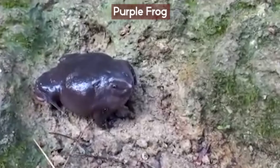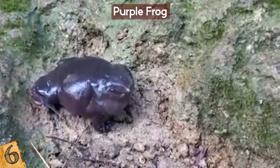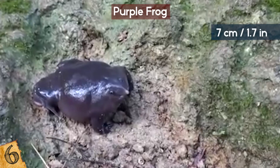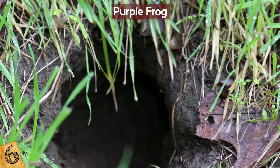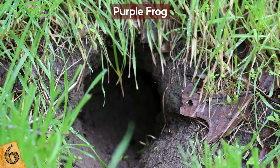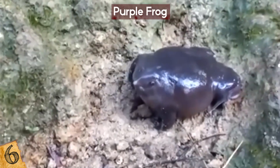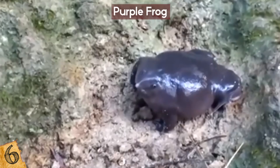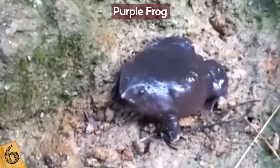The Purple Frog is so rare that people who discovered it have called it a once-in-a-century find. It's 7 cm long and was found in the state of Kerala in India in 2003. It spends most of its time in burrows and only ventures out during monsoon season when it's in search of a mate. It's also called the Pig Nose Frog because of its pointy snout, which it uses to sniff out termites in the soil. It has powerful arms and can really dig, but when it comes to its back legs, it's a different story.